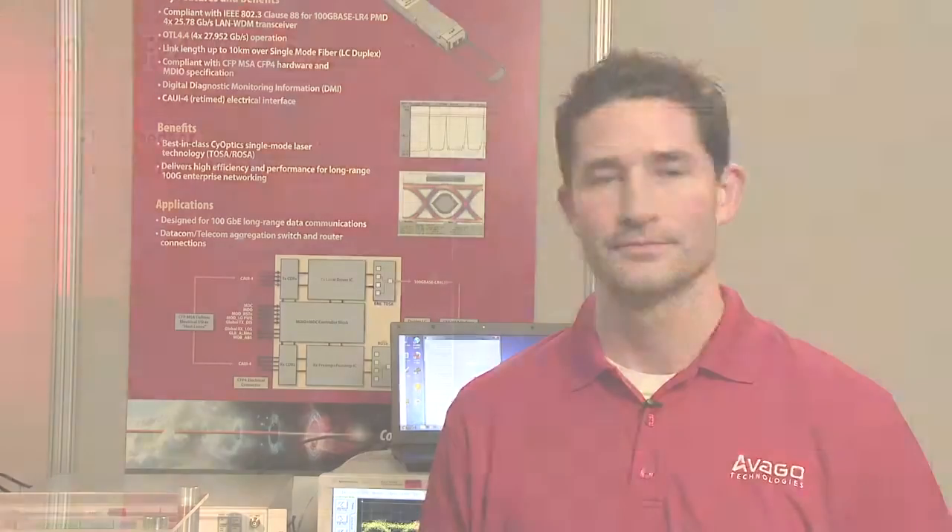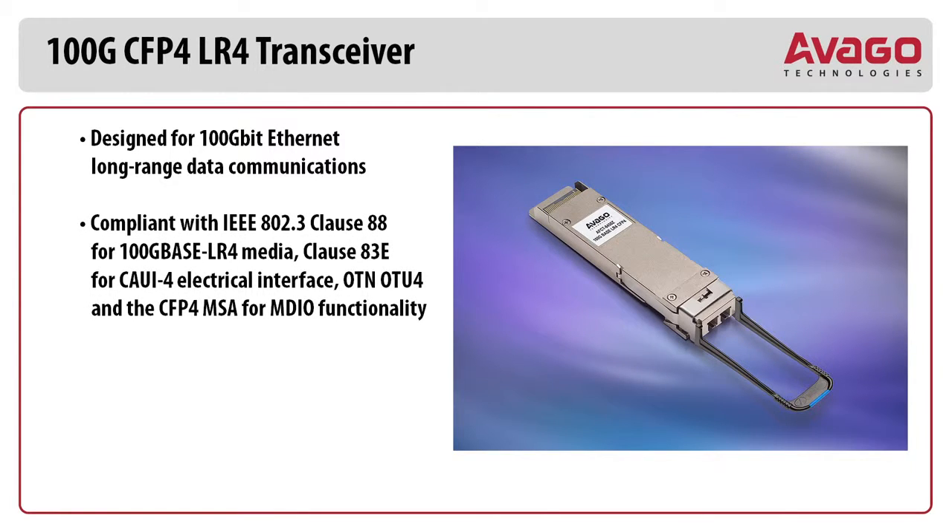This solution supports 100 Gig Ethernet traffic over 10 kilometers of single mode fiber. Avago 100 Gig CFP4-LR4 highlights: designed for 100 Gig Ethernet long range data communications. Compliant with the IEEE 802.3 Clause 88 for 100 Gig base LR4 media, and Clause 883E for CAWI-4 electrical interface.